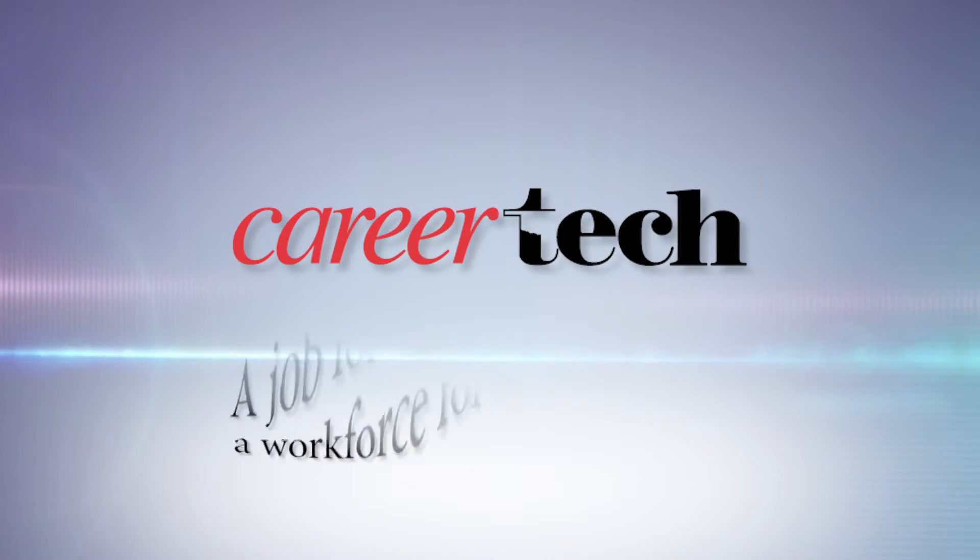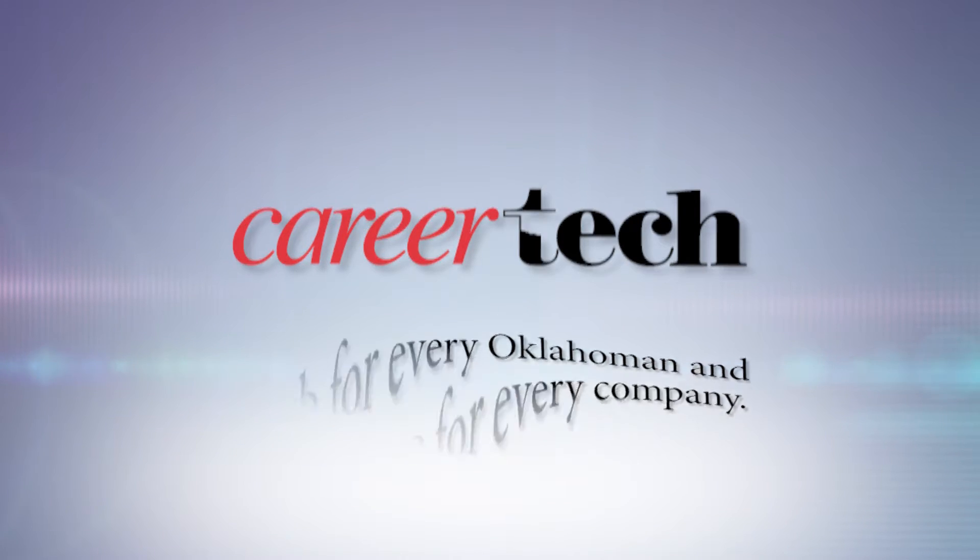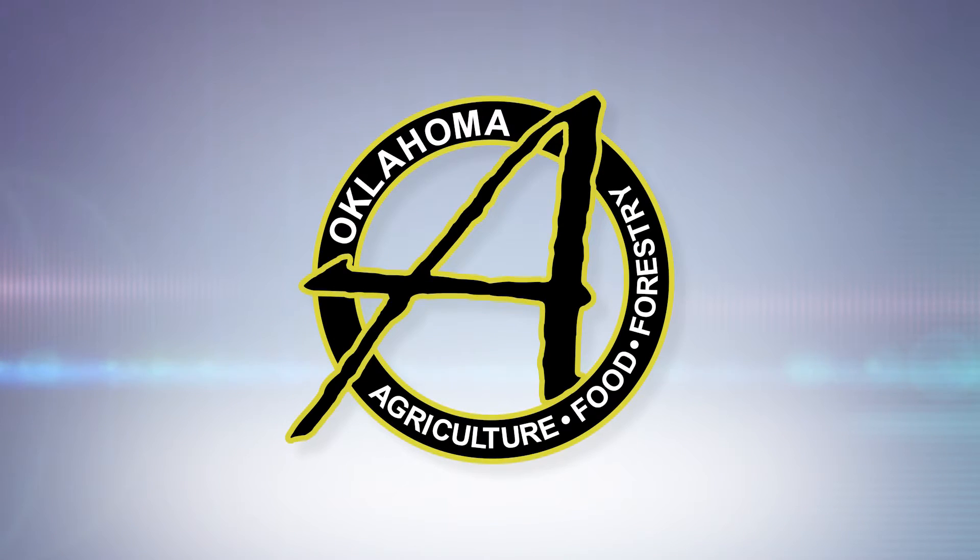Oklahoma Horizon is made possible by CareerTech — a job for every Oklahoman and a workforce for every company — with additional support from the Oklahoma Department of Agriculture, Food, and Forestry.